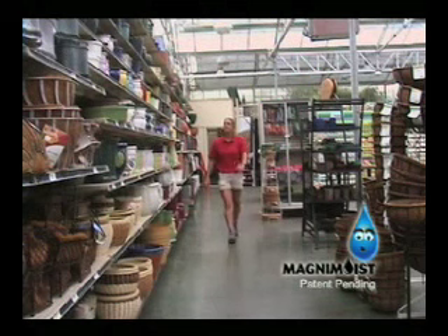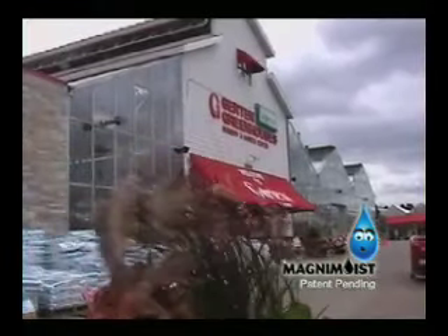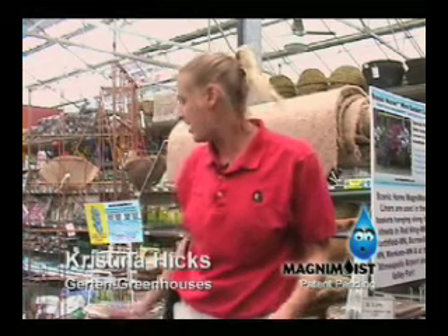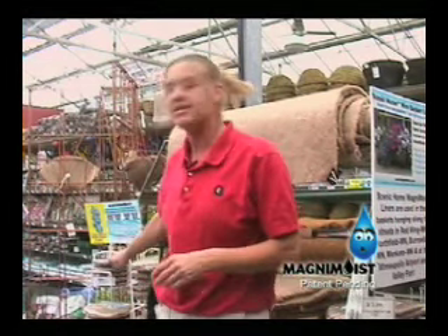Christina Hicks says she's seen the same thing. She's a retail manager at Girton's in Inver Grove Heights, Minnesota. We carry pretty much their full line — the liners as well as the Magnum Moist inserts for the pots. This is our third season selling them. We've seen an increase every year. We have actually sold a lot, and it's catching on. Once they've used the product, they can see the difference for themselves.